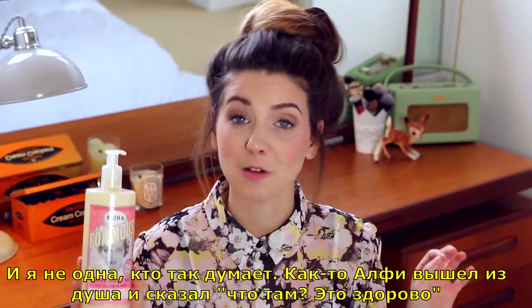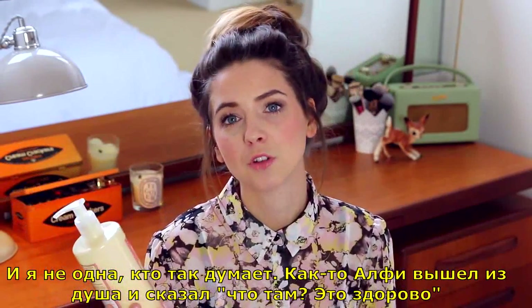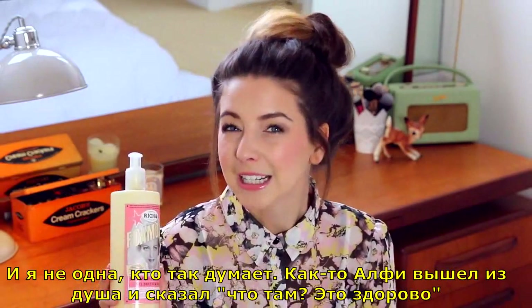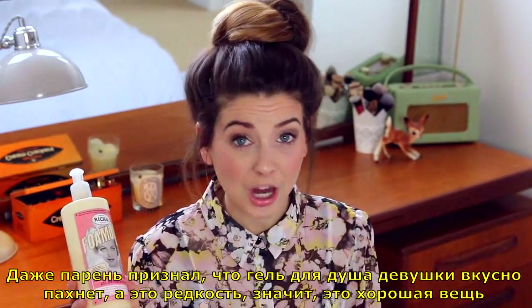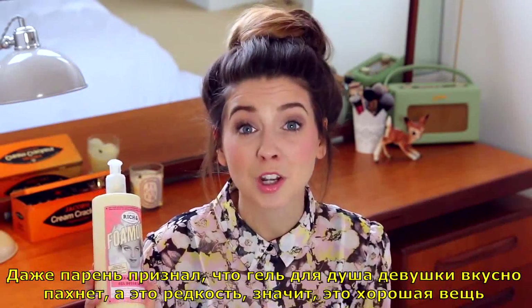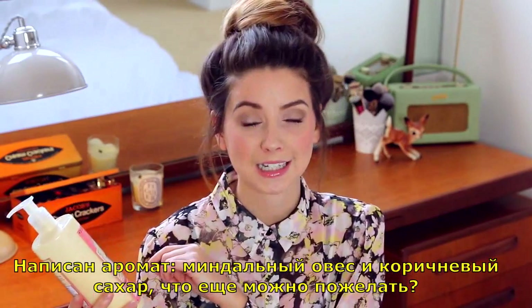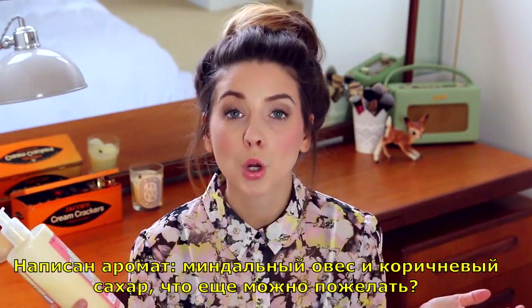In fact, the other day Alfie emerged from my shower and said, 'Oh, that stuff you've got in there — that's really nice.' And for a boy to admit that a girl's shower gel smells nice, that's a rarity — that's when you know it's good. It says almond, oats, and brown sugar scent. What more could you want?